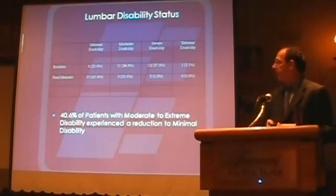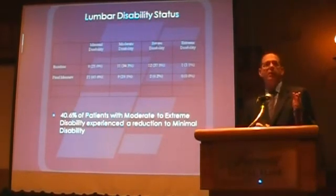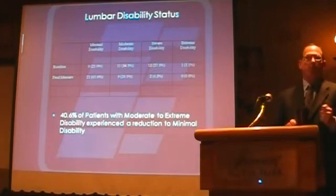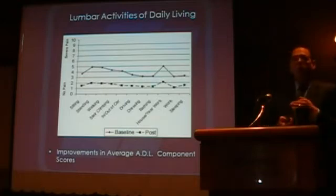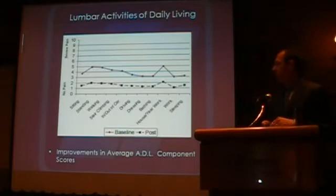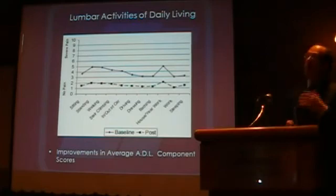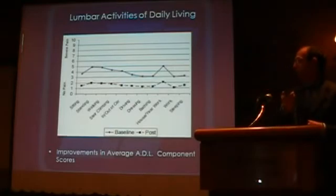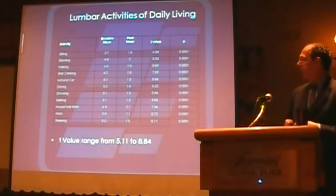With perceived disability rating, we saw 41% of patients who had reported moderate to severe disability reduced to minimal. Looking at ADL function across the board in almost every activity, we saw a 50 to 60% reduction and a 56% improvement in their average ADL scores. This was across the board — actually very impressive — and these findings are all consistent with what I've seen in my clinic as well. Looking at all the different ADL activities, they were all very consistent and all significant.